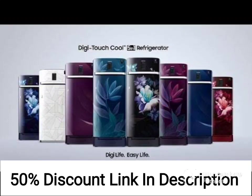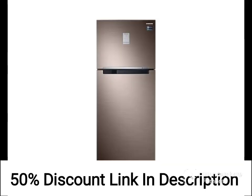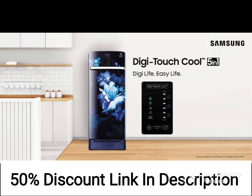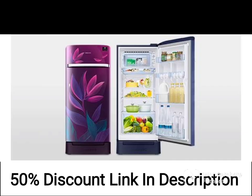The Samsung 192L 2-Star Direct Cool Single Door Refrigerator RR20A281BR8NL is a stylish and functional appliance with a capacity of 192 liters. It comes in an attractive saffron red color with a base stand drawer, and is part of the 2022 model lineup from Samsung.